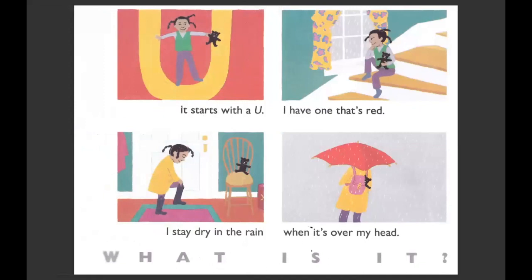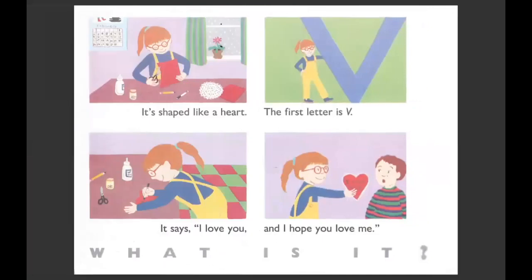It starts with a U. I have one that's red. I stay dry in the rain when it's over my head. What is it? What do you use in the rain to keep yourself dry? An umbrella. It's shaped like a heart. The first letter is V. It says, 'I love you and I hope you love me.' We just passed this holiday — you maybe gave some of these to your friends or classmates or grownups. It's a Valentine.